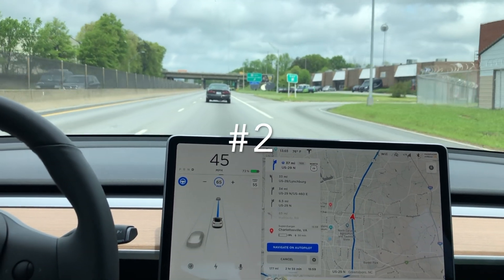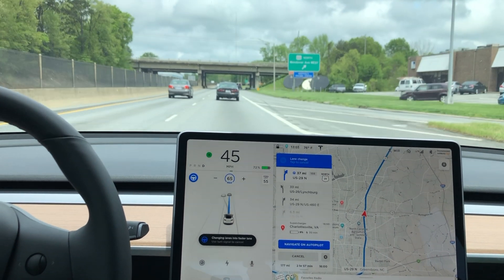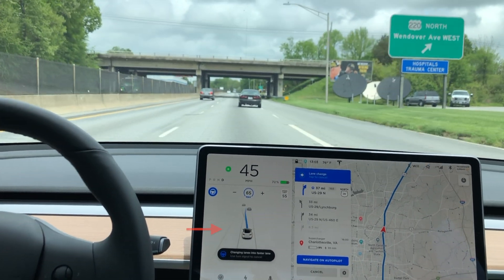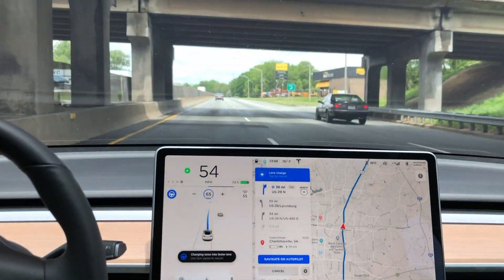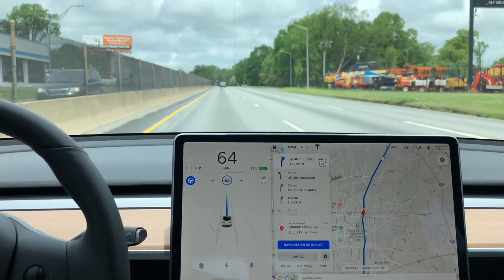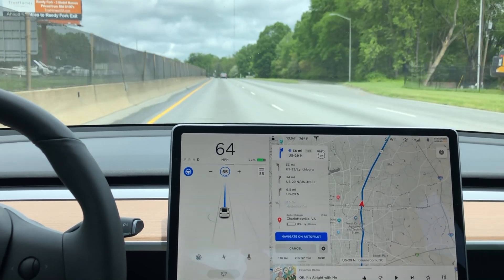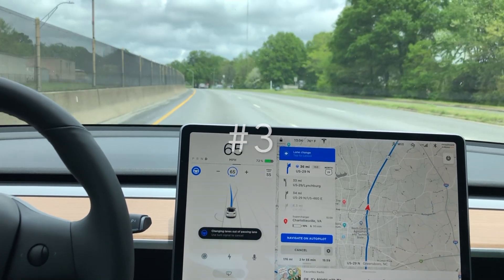Here's lane change number two. As you can see here, that blue rectangle drops down, and the gray path that the car wants to take is shown in front of the car. Then the blue line will actually go over when the car moves over into the left lane. That blue line kind of tells you what the car is seeing and thinking during lane changes.